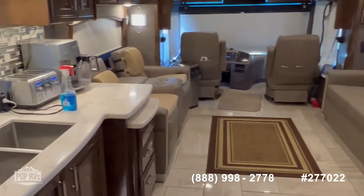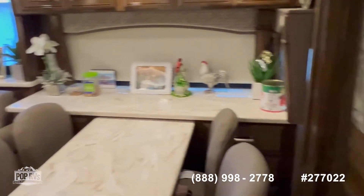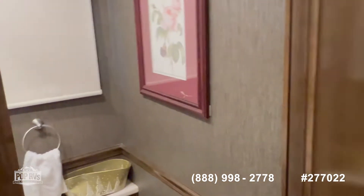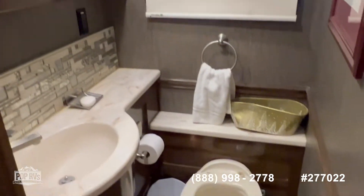As you can see once the slide is opened up, there is a lot of space to move around in here. Now let's continue moving back where you find your day head — a nice half bathroom here in the middle with a lot of light.